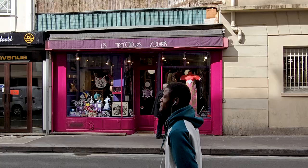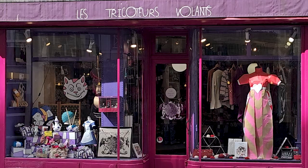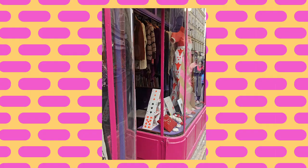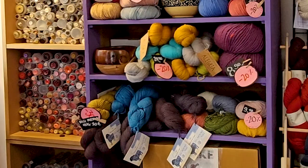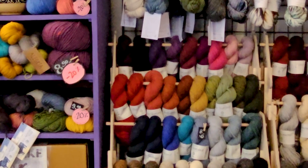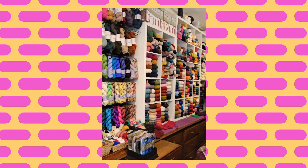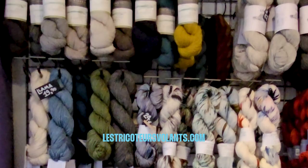Le Tricoteux Volant is a Parisian yarn shop with a great selection of yarns and supplies. Their friendly and unique service is a must-visit for any yarn lover. The owner can help new knitters in selecting the right yarn and providing color advice. They offer a variety of yarn weights, pattern books, needles and notions. The shop also has a curated selection of hand-spun yarns for sale.